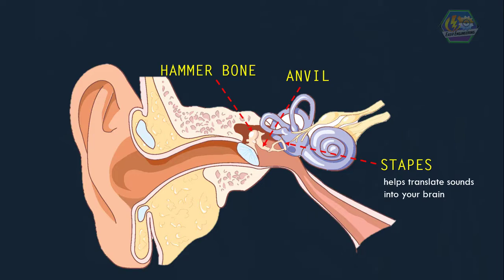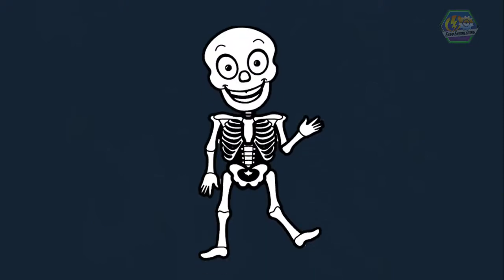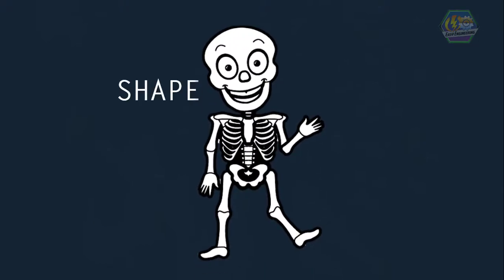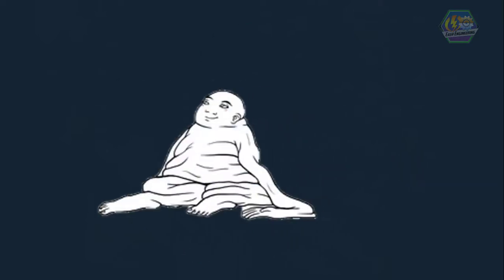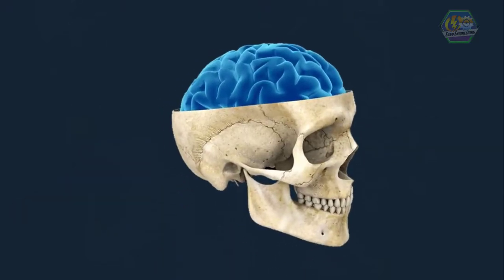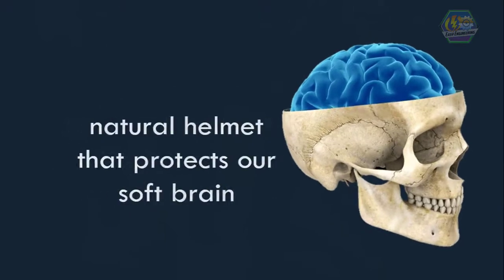Now, some bones have very important purposes. Some give us our shape and posture — for example, without our spine or backbone and leg bones, we would be unable to stand straight. Bones also protect the softer parts of our bodies, like our brain, which is protected by the skull. It's like a natural helmet — otherwise, a simple pat on the head could knock our brains out.